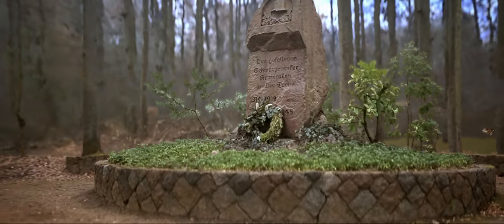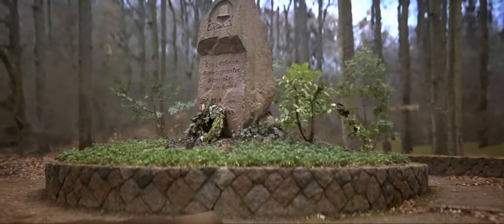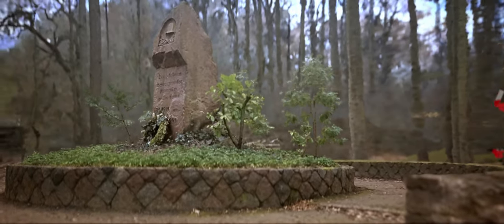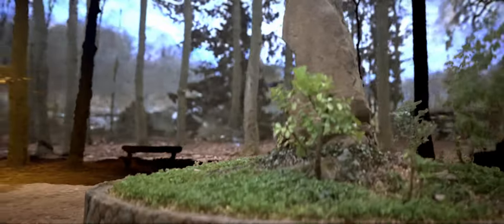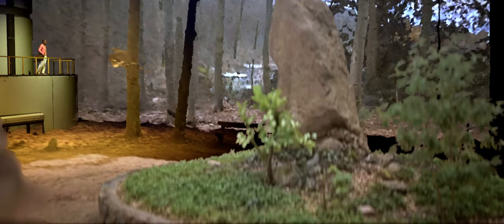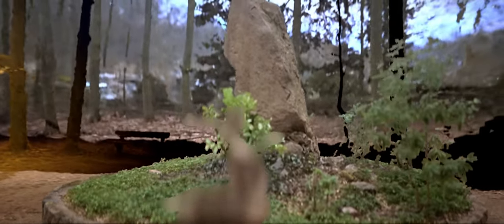I used my Samsung S20 Plus smartphone camera, walking three times around a war memorial. Compared to traditional photogrammetry techniques, I don't have to upload hundreds of photographs. Instead, the NeRF technique uses deep learning to create 3D models from a three-minute video by predicting the color and density of a scene at any point in space.